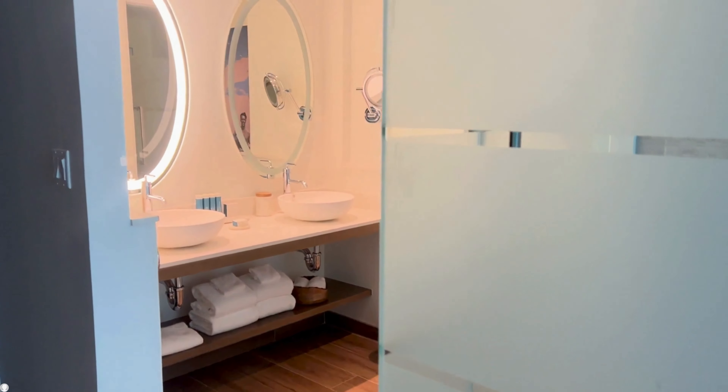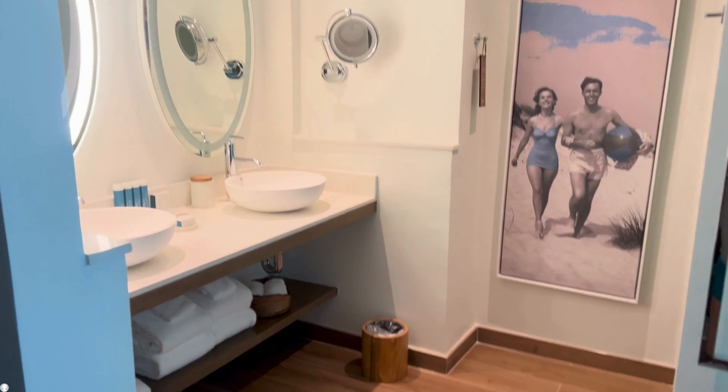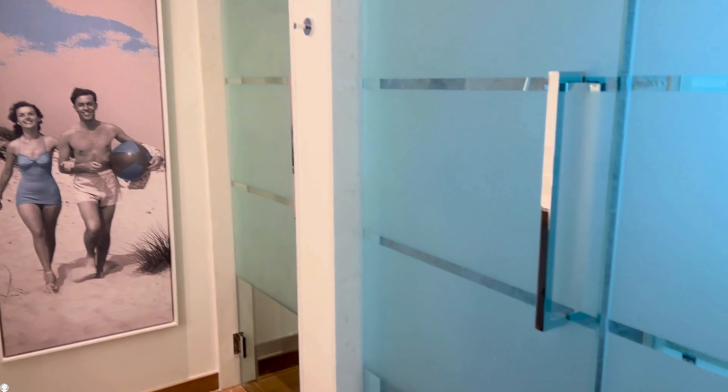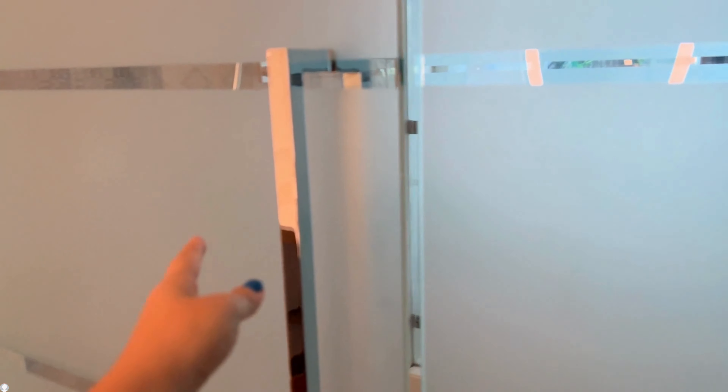The balcony has two chairs and multiple views depending on the floor you're on. There is a large sofa and a king-size bed with several plugs and USB outlets to charge all of your devices.